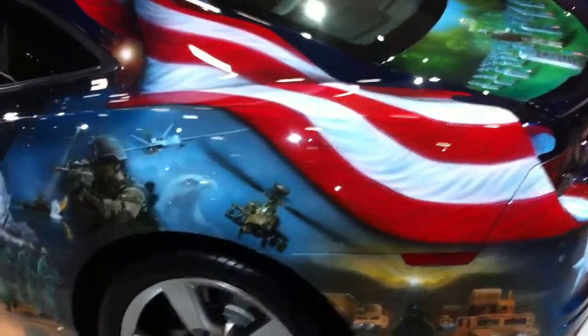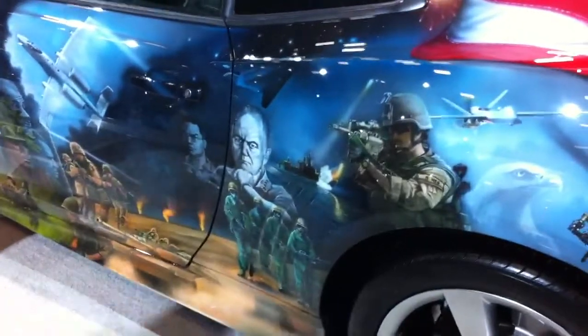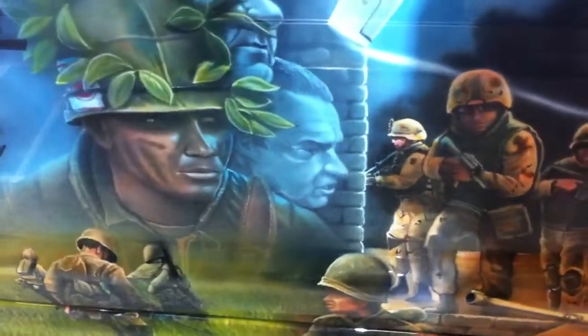This one has to qualify as being the classiest paint finish of any car in the show. Check it out. There's Storm and Norman Schwarzkopf, I believe. Colin Powell just under the key for the door. Lyndon Baines Johnson, JFK, and Richard Nixon. Wow, never seen them on a door before.